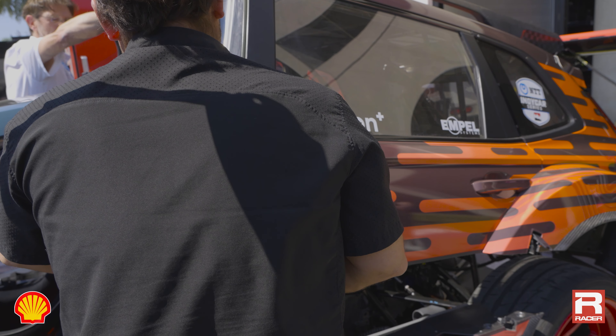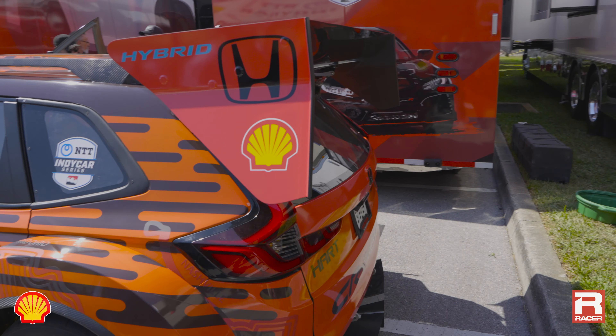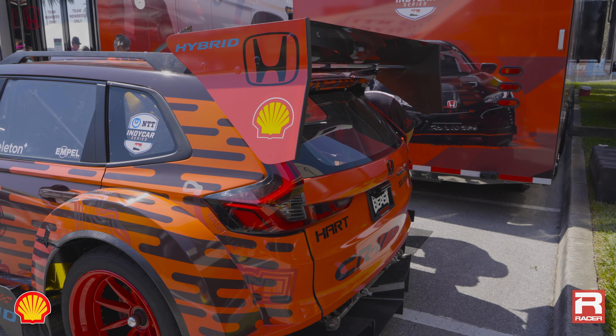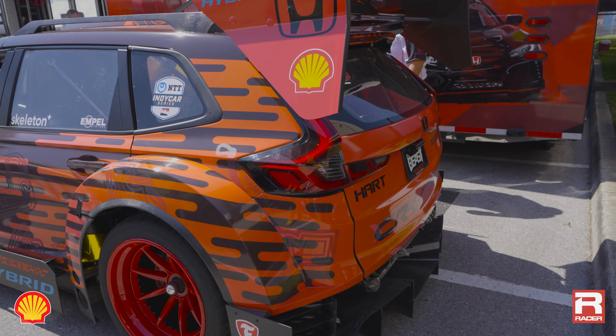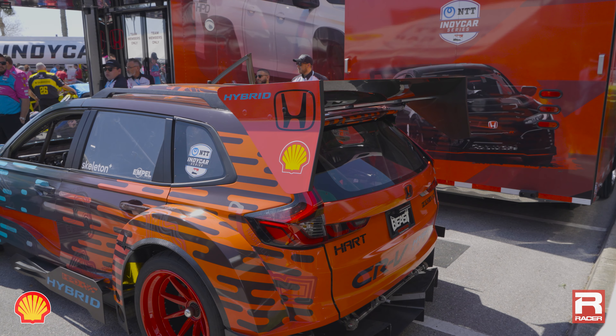We have a front splitter, rear wing, and a proper diffuser. Normally you make most of your efficient aerodynamic downforce from the diffuser, so we have a real diffuser. And then we needed to make it bigger — bigger is good.